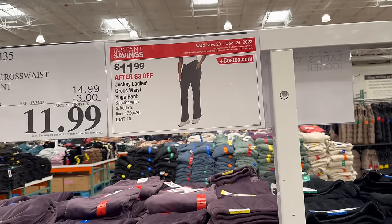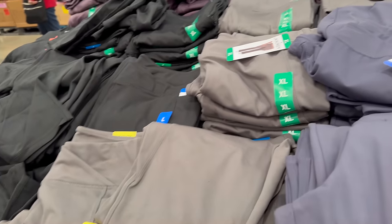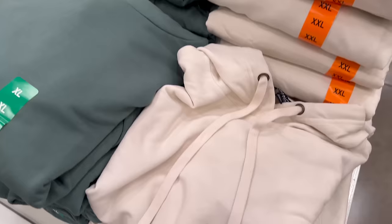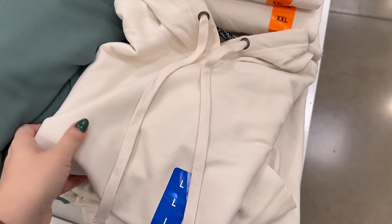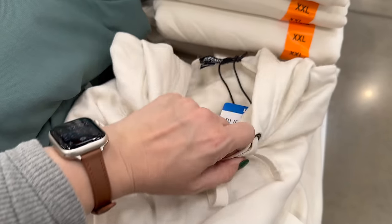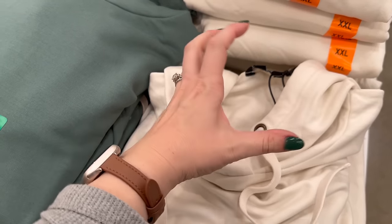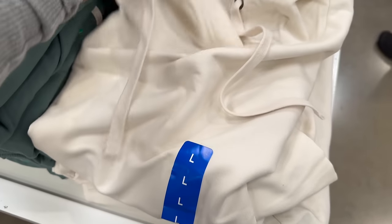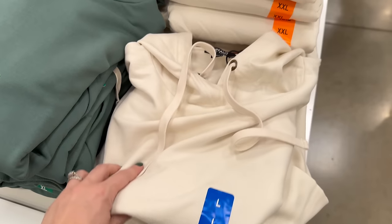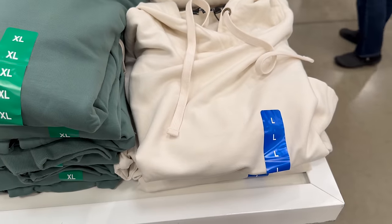In the clothing section they have slightly flared yoga-pant leggings for $11.99 — not bad. I'm also totally getting one of these Buffalo brand hoodies for $16.99. They're so soft and the neck opening is a little wider, which I love since tight necks on hoodies drive me nuts. They have a few colors including black, but I'm vibing on the cream/white one. I might size up for a looser fit.